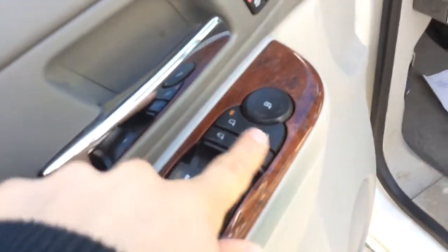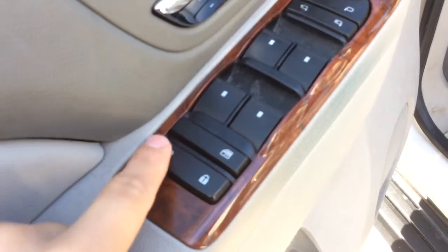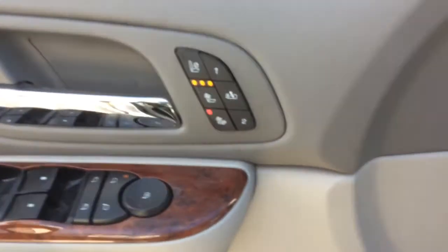Power windows, power mirrors, and power folding mirrors. Power door locks and the window lock right there as well. And driver memory seating beside the heated and cooled buttons.